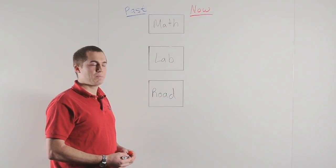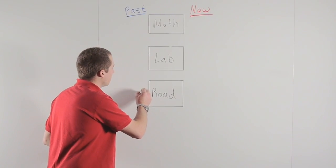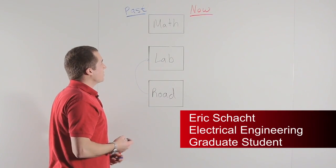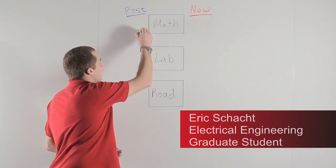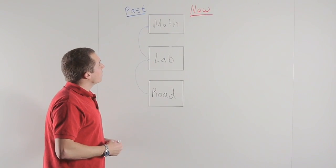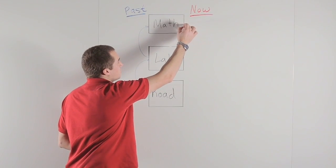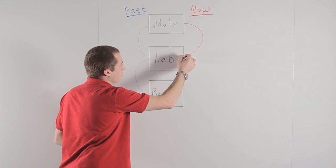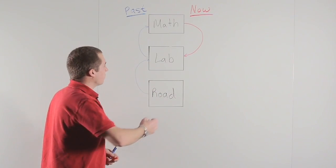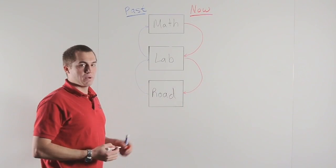Developing vehicles in the past was done by building a prototype that goes on the road and using that prototype to conduct laboratory experiments, which then led to the math-based part of the design. Now vehicles are developed in the reverse order: we begin with math-based models, which lead to laboratory experiments, and then those experiments lead to a completed vehicle that is ready for the road.